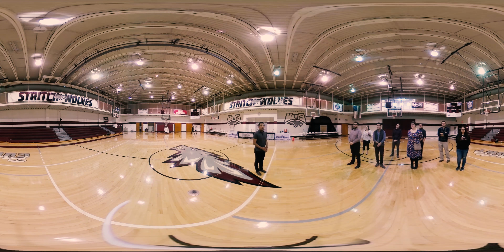Where we are now is the gymnasium. As a university, we are a Division II university. We are affiliated with the NAIA and the CCAC. Essentially, what that means is that not only do we compete against private universities in the Chicagoland area, but we are also allowed to give our student athletes scholarships for their performance in academics and athletics.